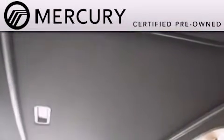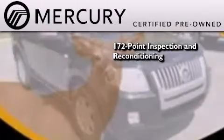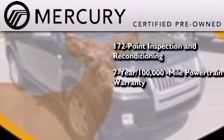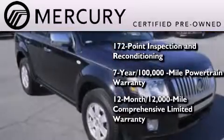The Mercury certification includes a 172-point inspection and reconditioning process, a 7-year, 100,000-mile powertrain limited warranty, and a 12-month, 12,000-mile comprehensive limited warranty.